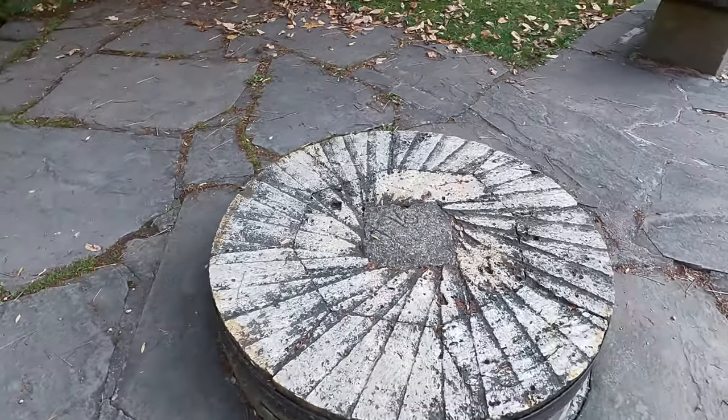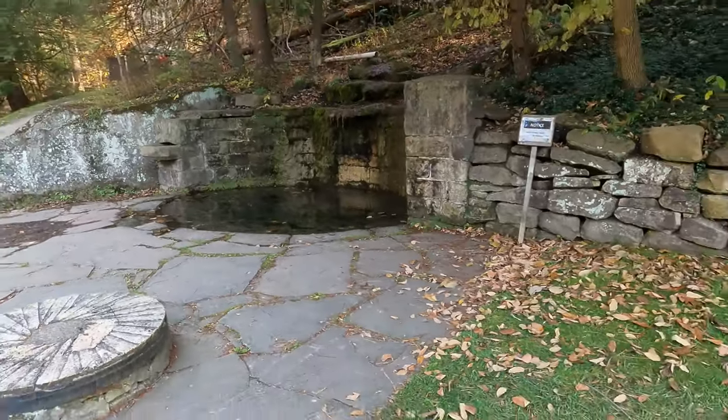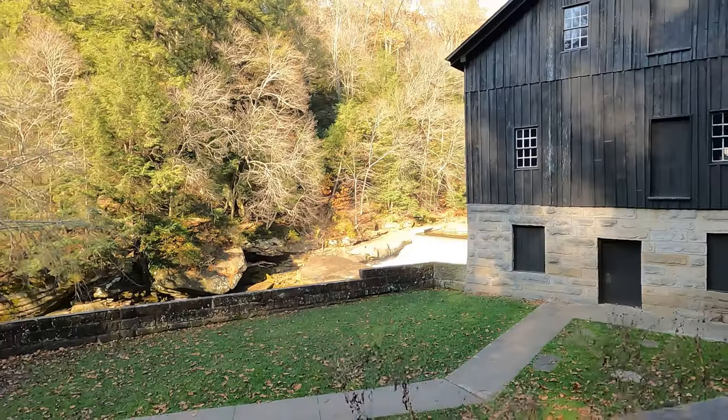This mill area and the covered bridge is beautiful. We love checking out this area, but where we're going next is also amazing. We're going to do the hike to Hell's Hollow Falls and you don't want to miss it.